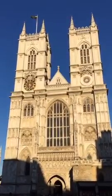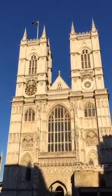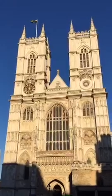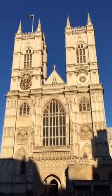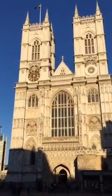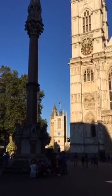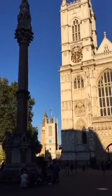Hey everybody. I wasn't even going to do a periscope but I decided to stop because it's so goddamn beautiful. Check this out - Westminster Abbey. Welcome everybody. The west-facing end of Westminster Abbey, St Margaret's Church, Big Ben, the clock tower and Elizabeth Tower in the background. Check it out.